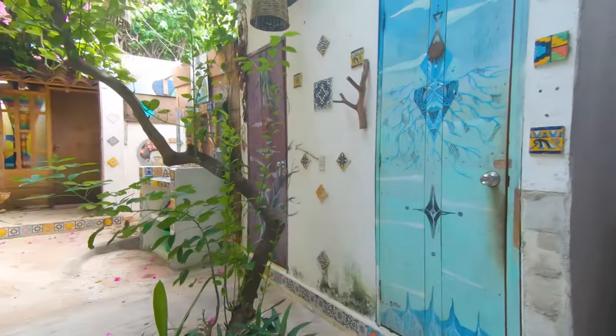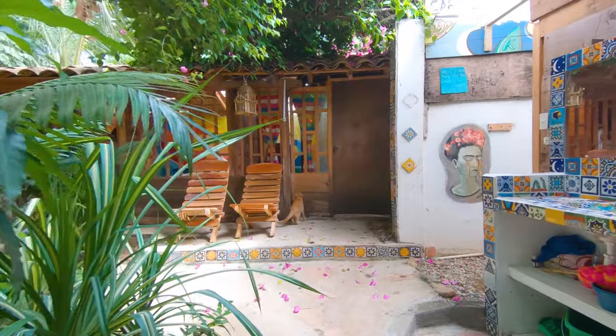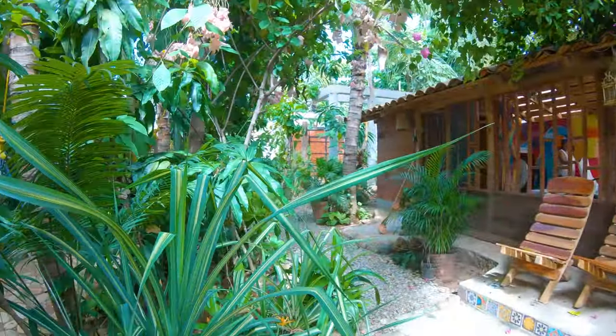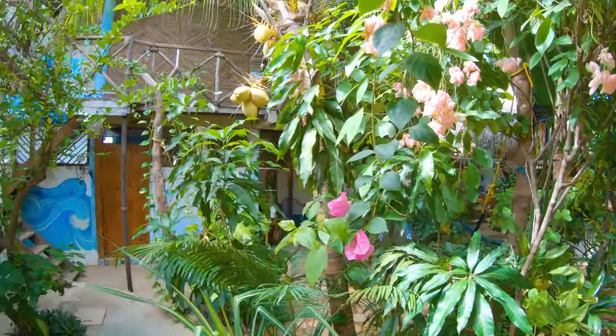The tropical surroundings here are both invigorating and relaxing.